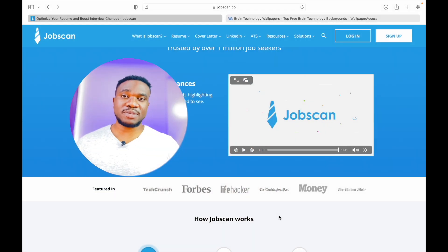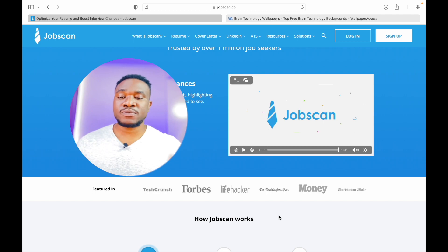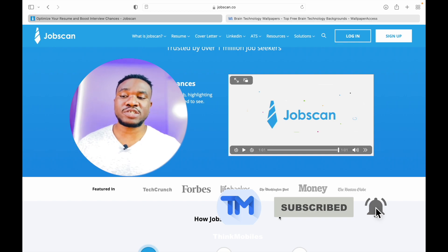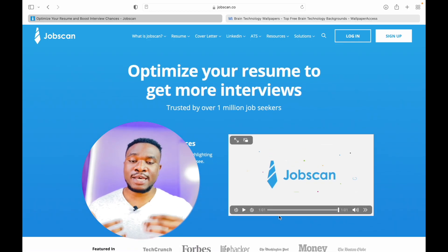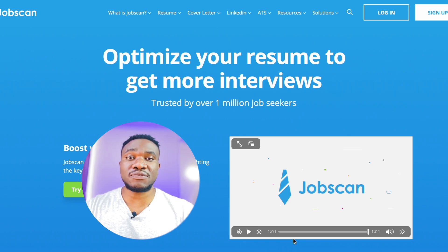Hey, what's up guys? My name is Sam Singh and welcome to today's video where I'm going to be speaking about this amazing online application called Jobscan. You may have come across Jobscan on YouTube ads or some other places, but today I want to do a review of this particular application from the perspective of a user. According to the website, it helps optimize your resume so that you can get more interviews.